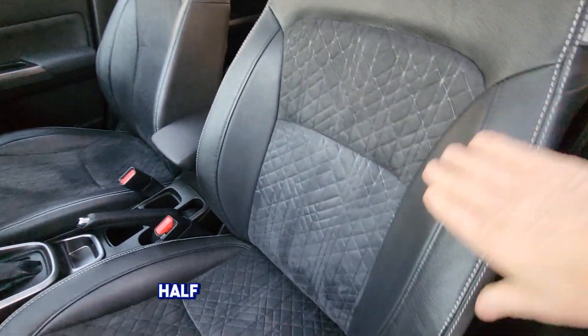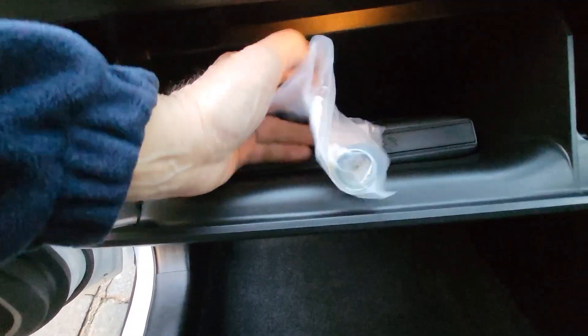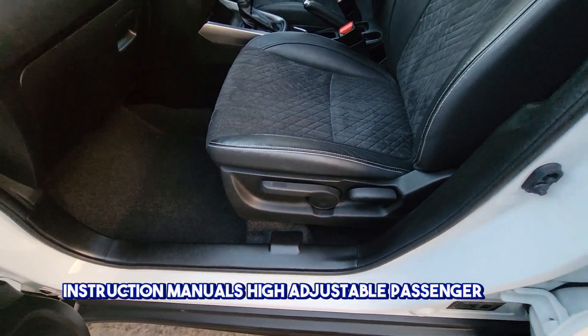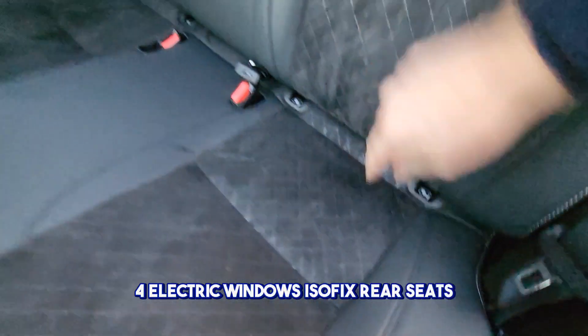Half-leather seats, side airbags, opening panoramic roof. Handbooks and instruction manuals, height adjustable passenger seat. Four electric windows, Isofix rear seats.